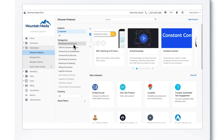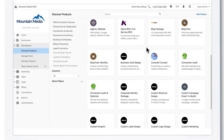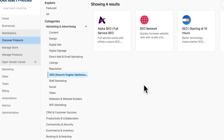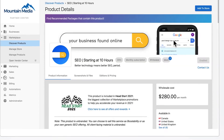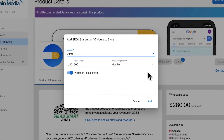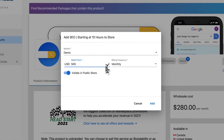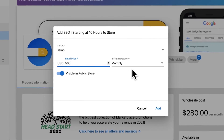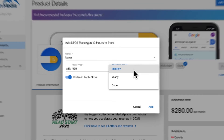Vendasta's Marketplace has hundreds of products and services that we can resell to local businesses. Our agency is looking to start selling SEO. This product looks awesome. When I discover a product I want to sell, adding it to our store couldn't be more simple. I can mark it up, or go with the suggested retail price that's provided, and choose our billing frequency.